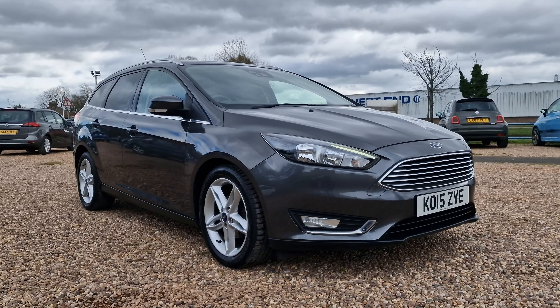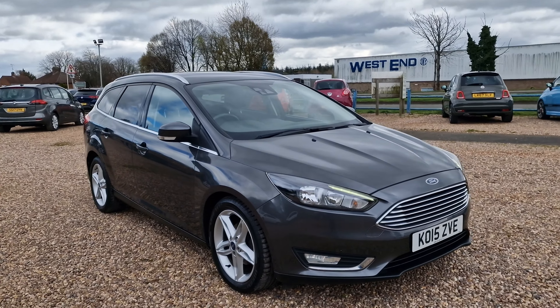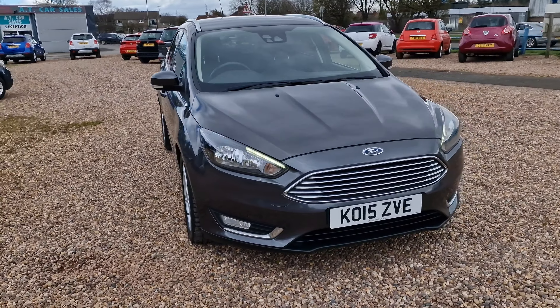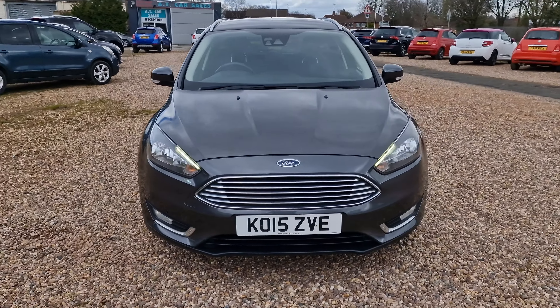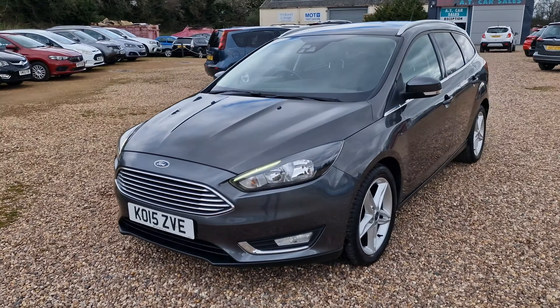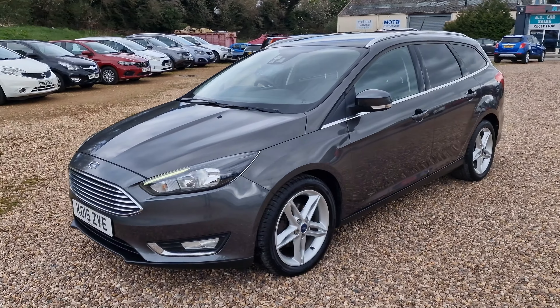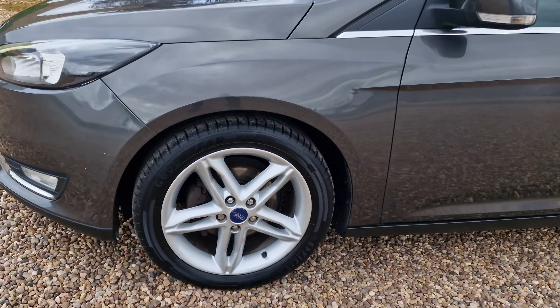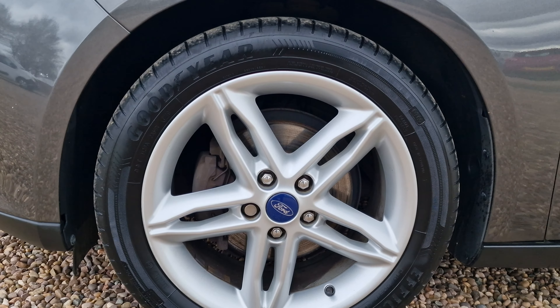It is an estate — a very practical vehicle. Really nice condition this one. The vehicle's covered just over 53,000 miles. Front fog lights there to the front, in the lovely grey colour. I do really like these wheels — I am a huge fan of them. The Goodyear tyres there on the front.